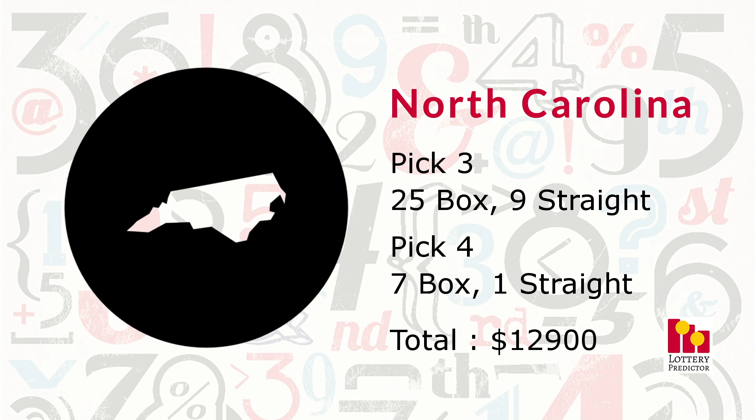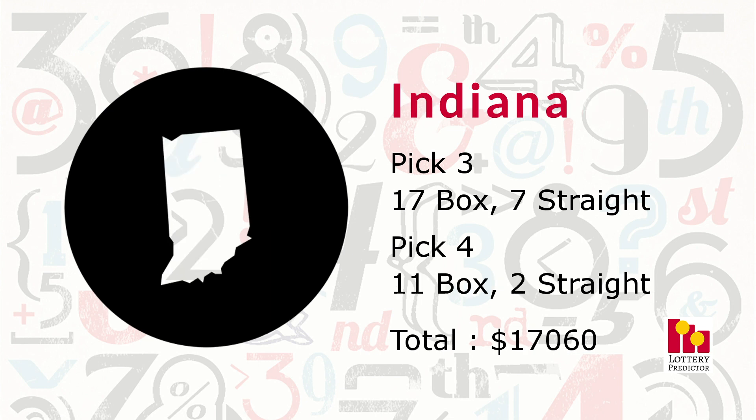And the number one place this month goes to Indiana. Indiana came in with an impressive 37 total hits: 17 pick three box hits, seven pick three straight hits, 11 pick four box hits, and two pick four straight hits. Those pick four straight hits really elevated its earnings to a whopping $17,060.